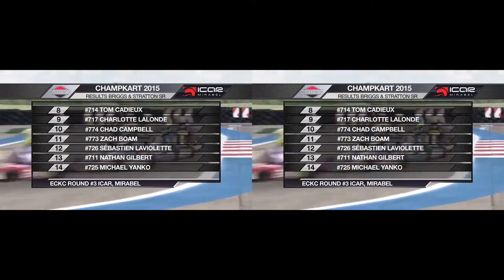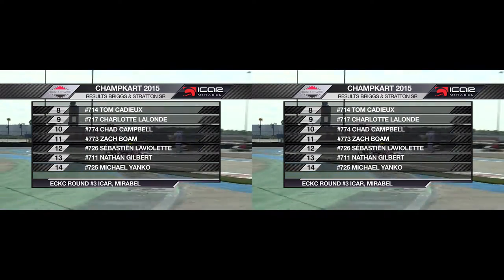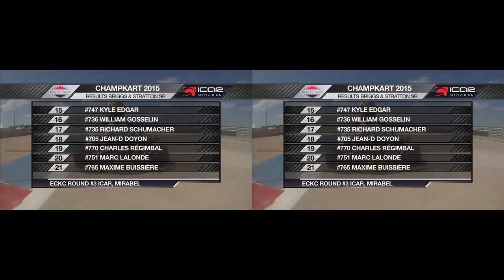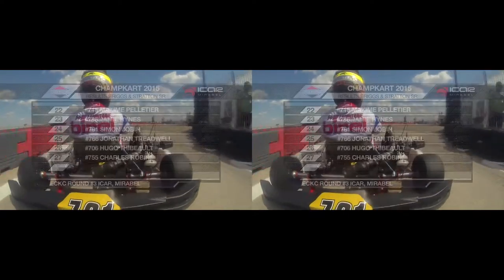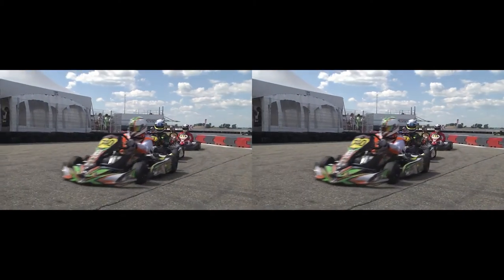Tom Cadieux, who had a strong start, dropped back to 8th. Charlotte Lalonde in 9th, Chad Campbell 10th, Zach Boehm in 11th, Sébastien LaViolette also finishing. Kyle Edgar, who ran at the front at the Goodwood race, may have had a few problems — he's now in 15th, but he did have to come all the way from 27th position, so that was a nice drive. Maxime Pelletier 22nd, Jonathan Treadwell — who we're accustomed to seeing near the front — was in 25th, and Charles Rabin was in 27th place.